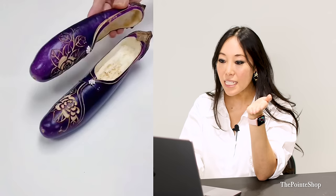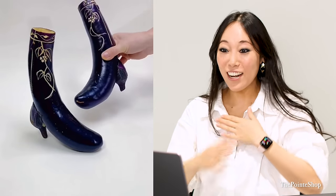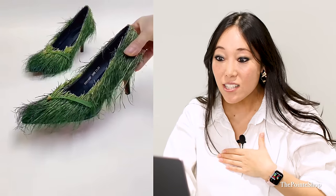They are kind of cute though. What is this? More eggplant shoes? This is actually gorgeous. Strawberry shoes. Stop it. Oh my gosh. I don't know why I'm tearing up right now. I don't know why I'm getting all emotional. This is adorable. This is art.